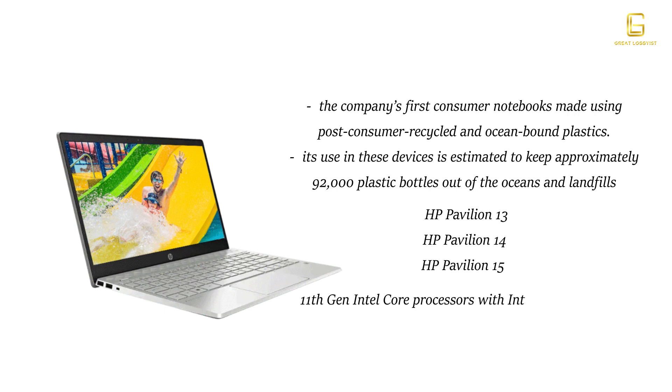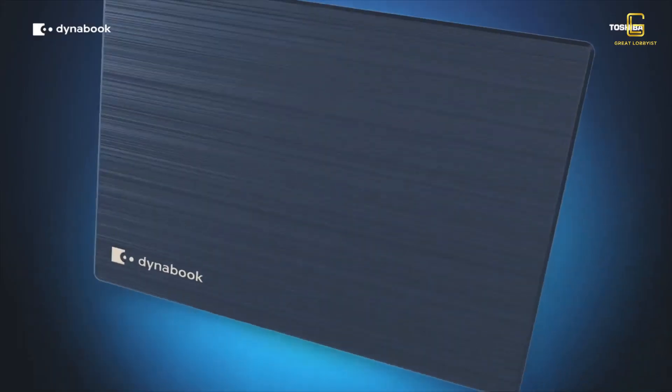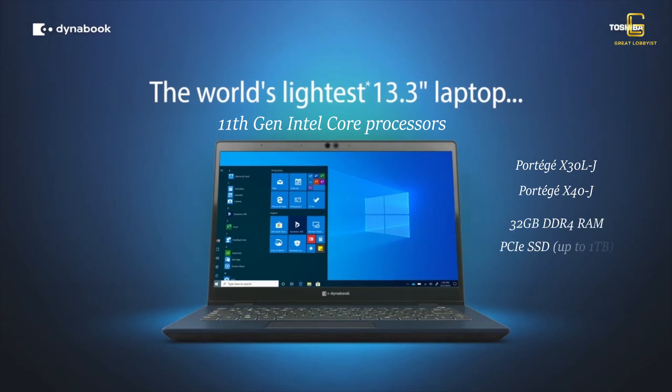Dynabook has announced the launch of two new units from their premium Portégé range featuring 11th Generation processors — the Portégé X30-J and Portégé X40-J. Both will come with 32GB of RAM, up to one terabyte of SSD storage, and promise a long battery life of 14 to 15 hours each.